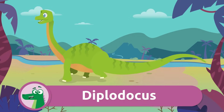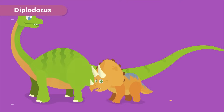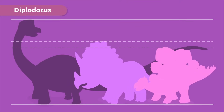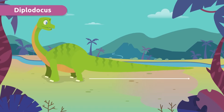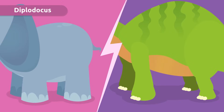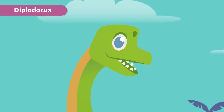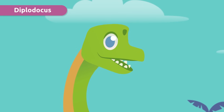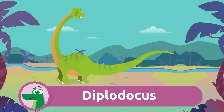Meet the Diplodocus! Did you know that it was one of the largest dinosaurs? It had a very long tail and a small head. Its legs were similar to those of an elephant, but its most characteristic feature was its very long neck. Diplodocus!